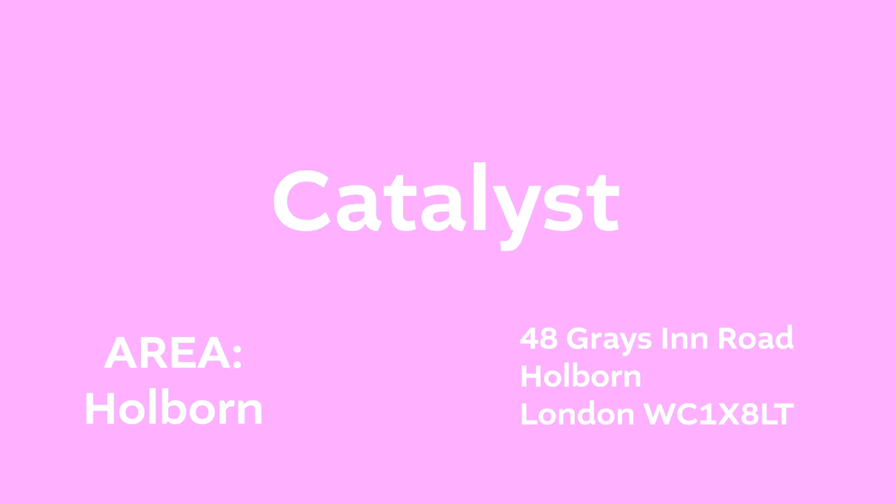Catalyst is located close to the Chancery Lane tube station. You can study there except at lunchtime, when they prefer to have people actually eating. The coffee is excellent.